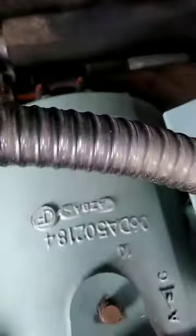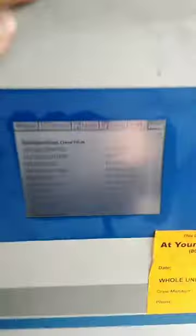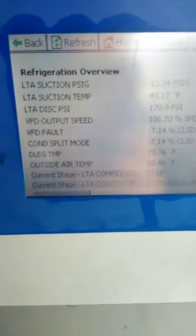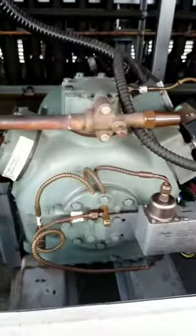I stepped up and felt the end bell — that was screaming hot too. The pressure was up around 23 on the suction on the low-temp rack. If it's blowing through that much, it's not pumping at all.